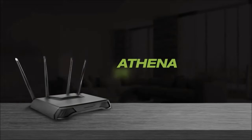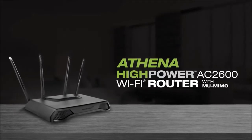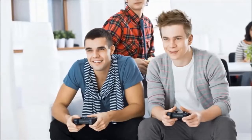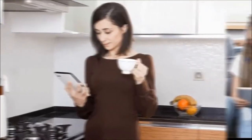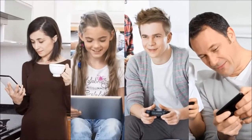The Athena is a high-power AC 2600 Wi-Fi router with MU-MIMO, offering ultimate coverage for connections throughout your whole home, and maximum streaming for gaming and video play with absolutely no lag or buffering.